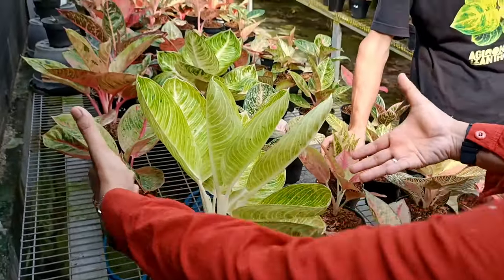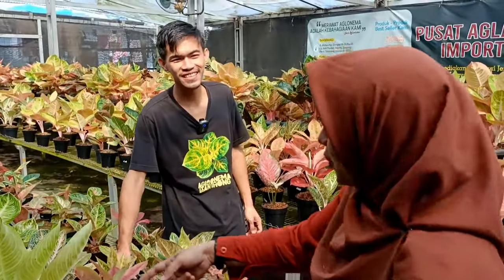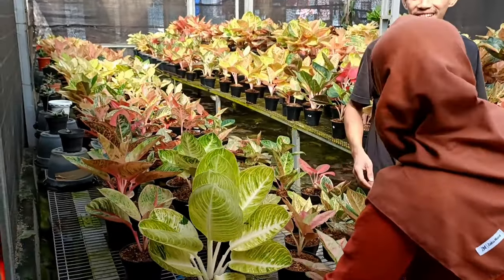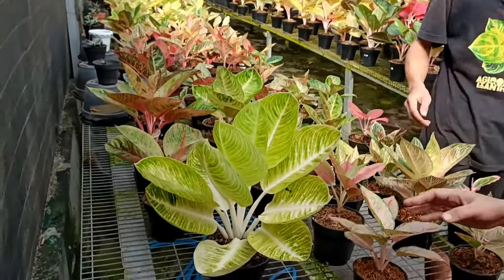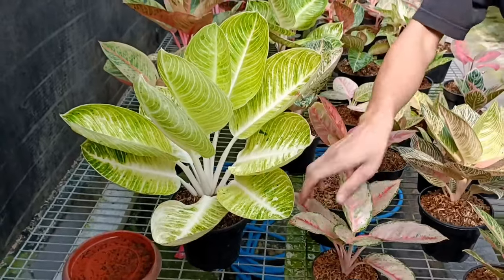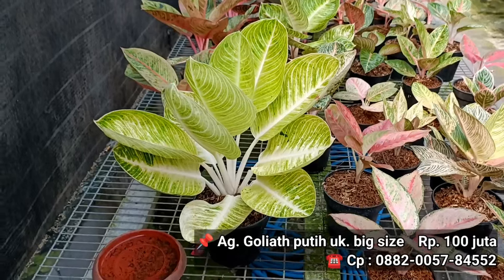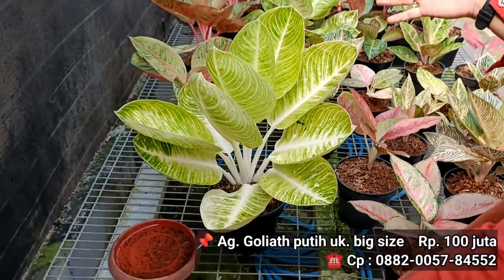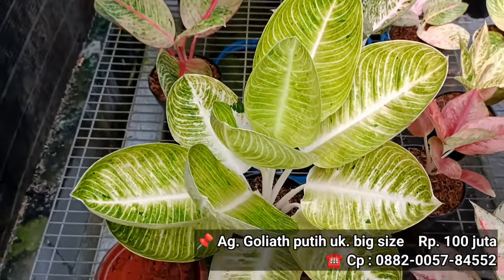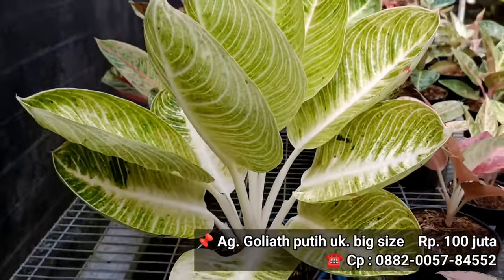Ngomong-ngomong ini sudah tampilan ukuran besar ya, ukuran induk. Kita punya satu tapi ukurannya langsung induk, dan memang dari karakter warna pun ternyata putih ya. Kalau dipegang nggak apa-apa? Enggak, Mas aja yang pegang. Ini harganya? Kita buka di 100 juta. 100 juta. Tapi ini memang seanggun ini, tampilan gagah. Ini putihnya putih bagus.